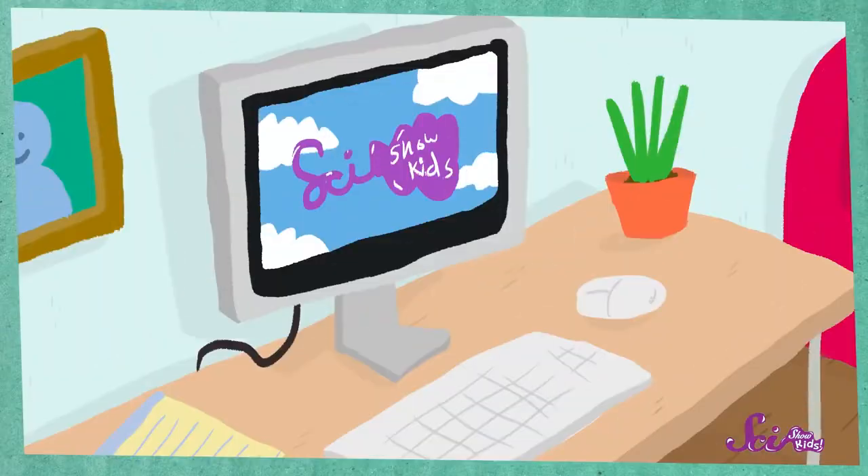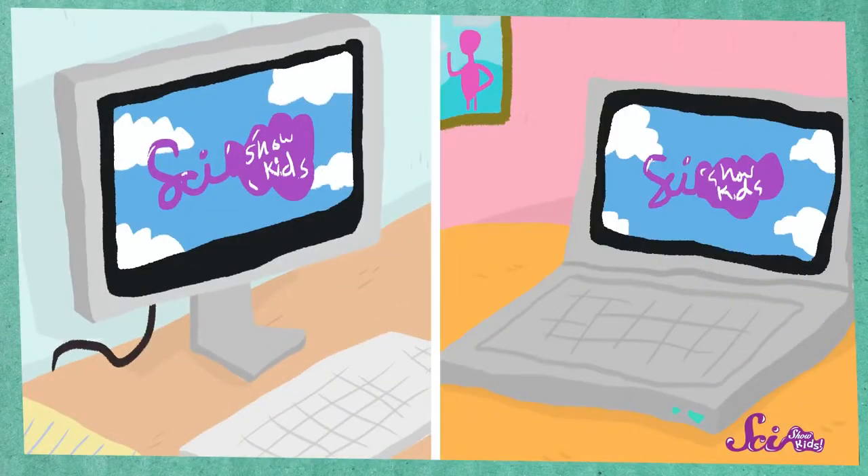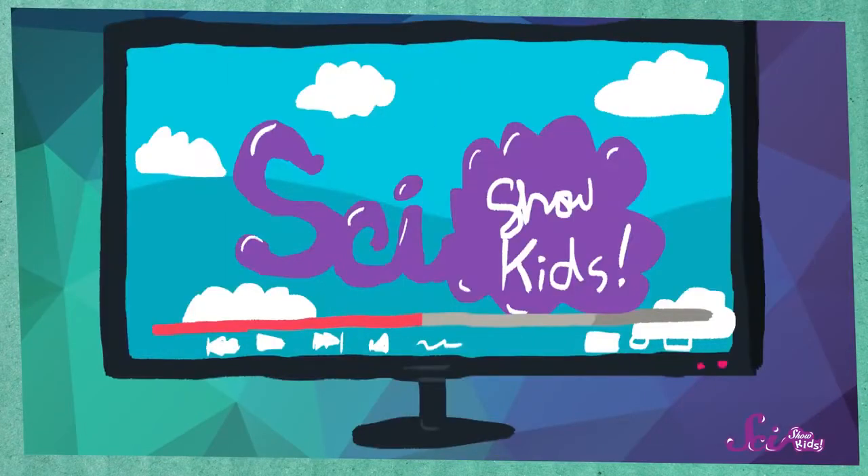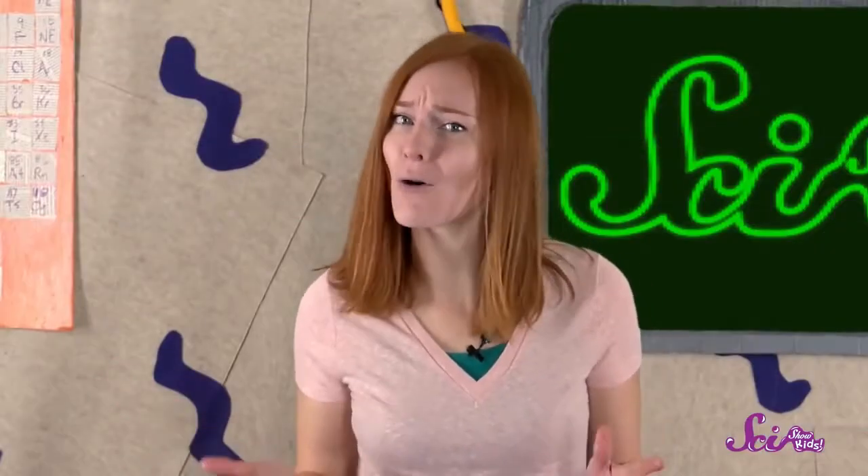If you're watching this right now, then I'm pretty sure you're using some kind of computer. Your computer might look like this, or this, but you might also be watching me on a tablet, a phone, or even your TV. And all of these things are, or work, thanks to computers.